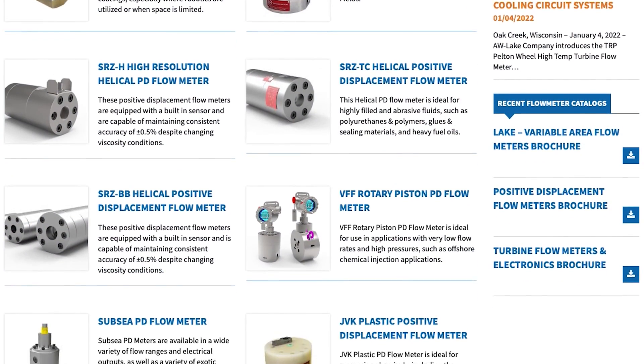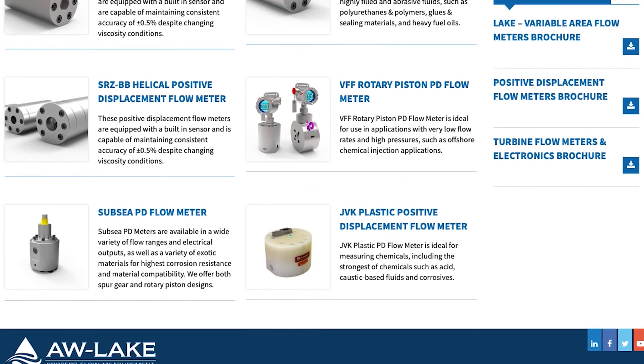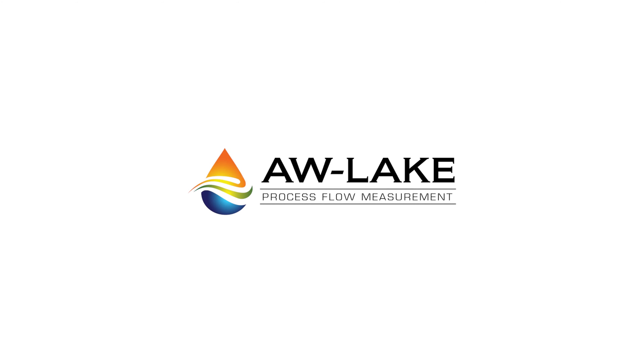Visit awlake.com today to learn more about our helical gear PD meters, or chat with a member of our expert sales team and see how we can tailor the right meter to your application.